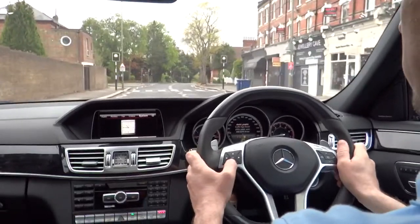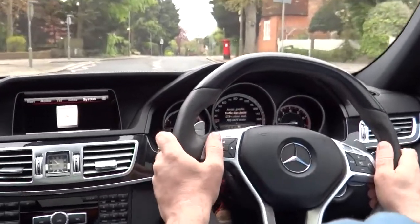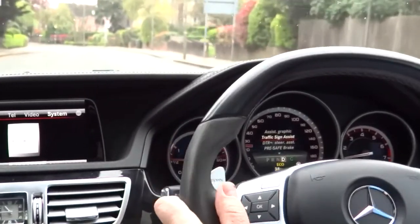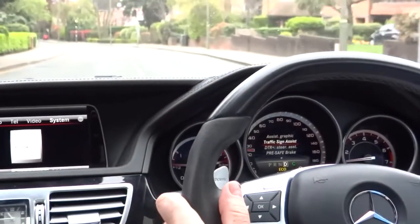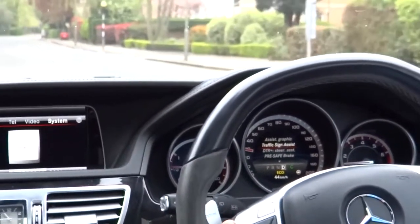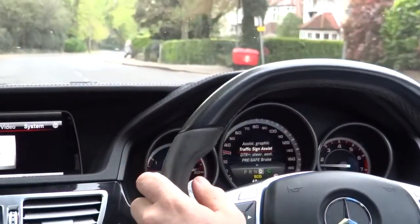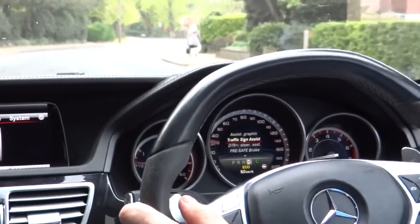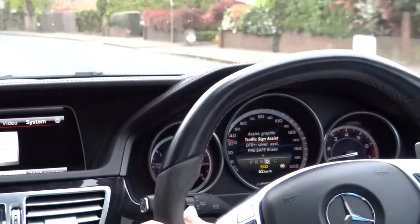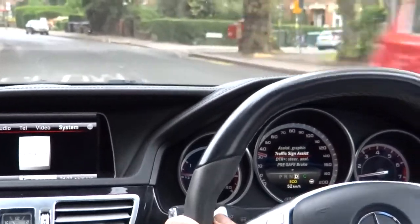Moving forward to traffic sign assist. This function is meant to recognize the road speed limit, as well as no entry signs, overtaking prohibited signs, and it gives an indication to the driver in the center display or the instrument cluster. It's a very good feature, considering you might drive on multiple roads you've never driven before and might miss some signs — but the car will spot those and let you know.